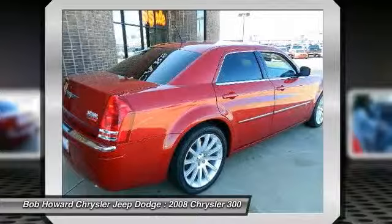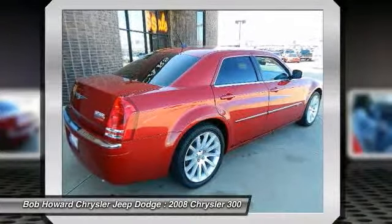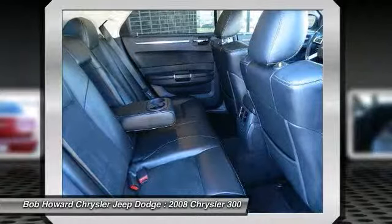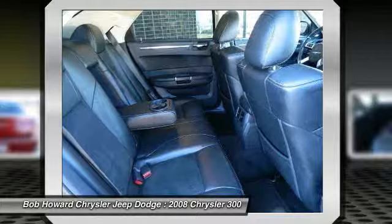Great styling, smooth ride, lots of standard safety features and a solid car. Comfortable, great gas mileage, great in the rain with a clean and functional interior. Luxurious interior that's comfortable and convenient with nice access and ease of entry and departure.